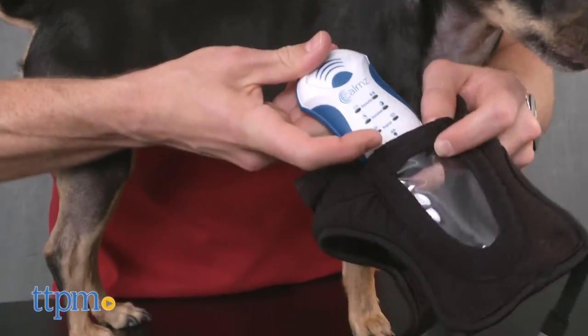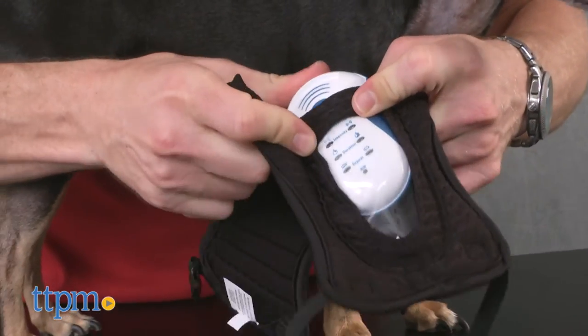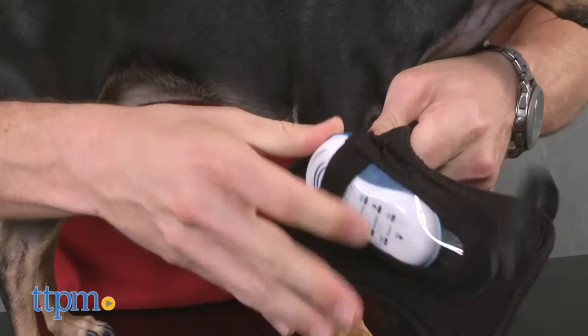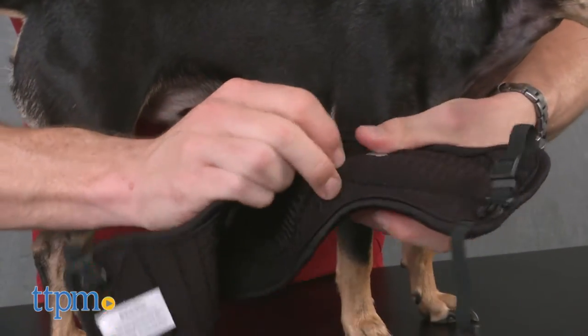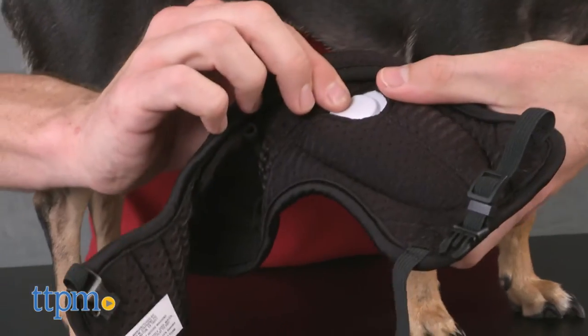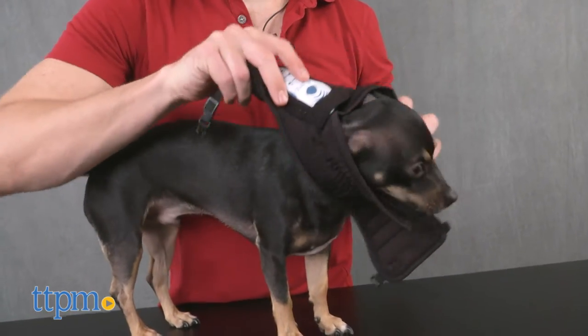My Max here is a high-strung boy, part Chihuahua. He has wound up a little tighter than your average pooch, so we've worked with a trainer and worked to create an environment where he can be his calmest. Still, things like noisy neighbors and honking horns sometimes make him jumpy.